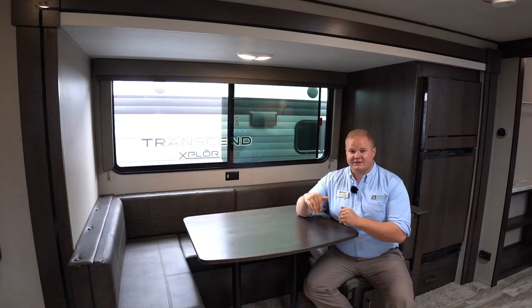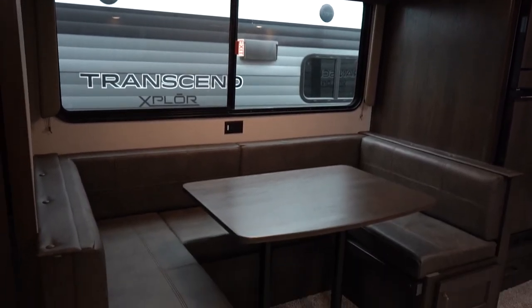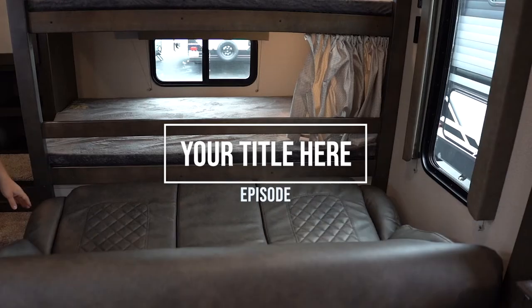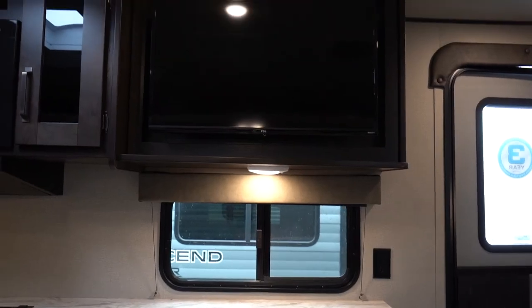Right across from the kitchen I'm sitting in the standard U-shaped dinette on this coach. The other option in place of this is a theater dinette. Moving on to the back of the camper, I'm sitting on a great jackknife sofa. The entertainment center on this unit features a TV on a full swing-out arm so that if the family wants to sit here and watch TV they can do so easily.